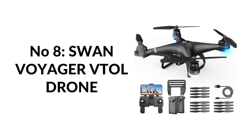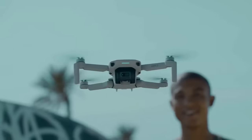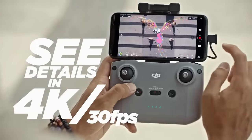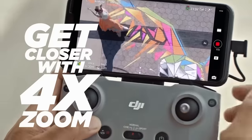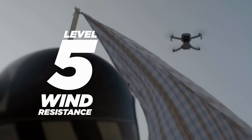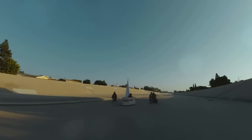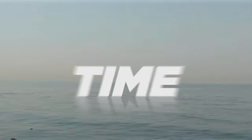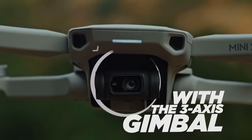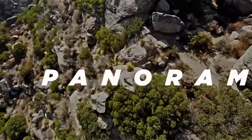Number eight: Swann Voyager VTOL drone with 1080p HD auto-adjustable camera. Equipped with a 1080p HD camera adjustable within 90 degrees by remote control or app, this drone delivers aerial scenery through a 112-degree wide-angle lens to capture every wonderful moment from a bird's eye perspective. Whether shooting at a deserted beach or a fun family reunion, it offers up to 20 minutes of flight time with a powerful modular battery.